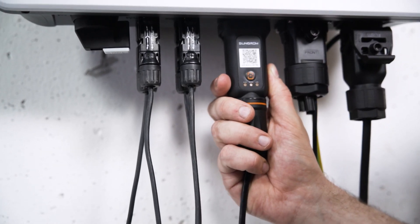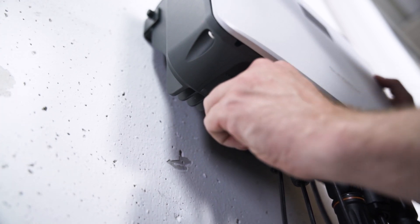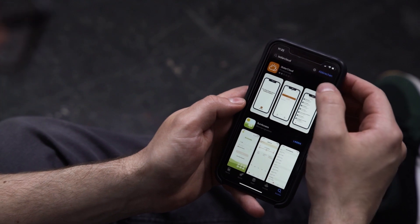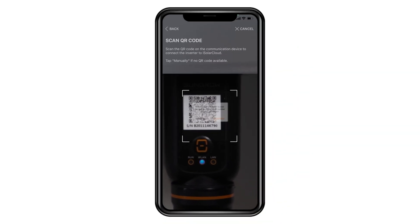Users won't have a hard time commissioning the product thanks to its plug and play design. It is light, compact and built to dissipate heat effectively. Monitoring is also user friendly thanks to its easy accessibility through the iSolar cloud platform.